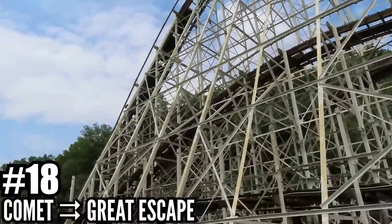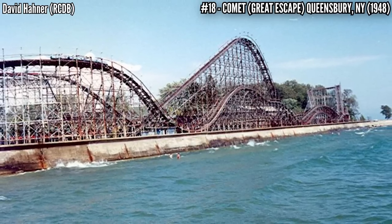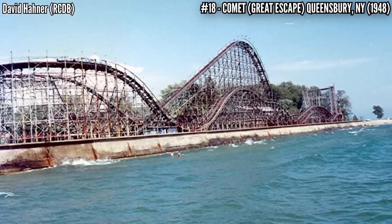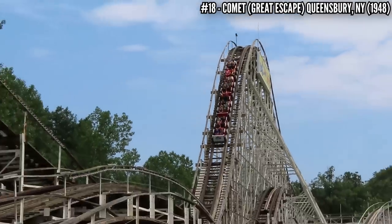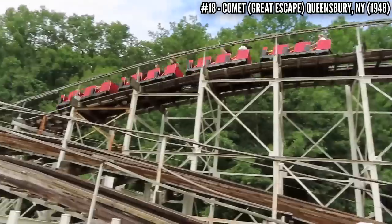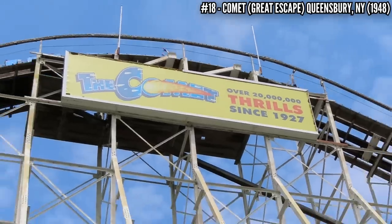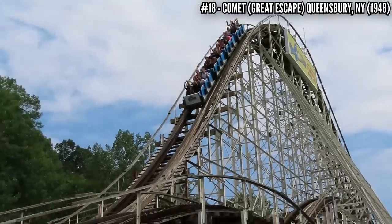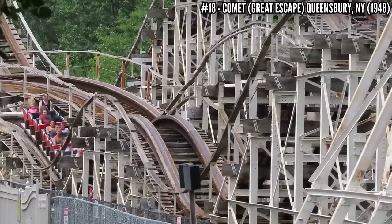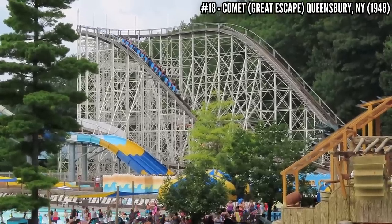Number 18: Comet at Great Escape. Another relocated coaster — this PTC opened in 1948 at Canada's Crystal Beach Park. That park closed down in 1989, but the owner of Great Escape bought the coaster at an auction, had the ride dismantled and stored, and it was rebuilt in 1993, keeping the same name — the Comet. This 95 foot tall, 4,200 foot long wooden coaster remains the best coaster in the park, and I made this classic my 500th coaster.